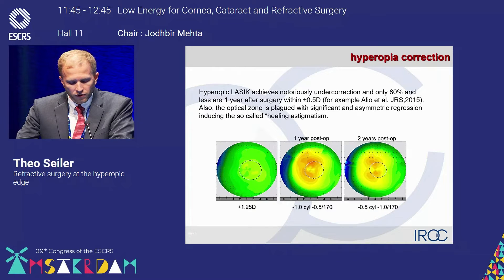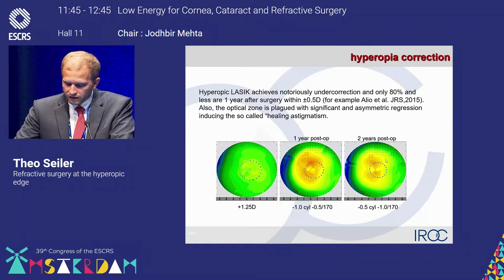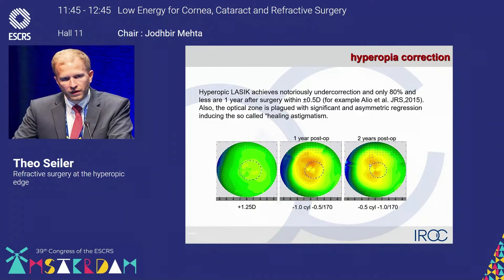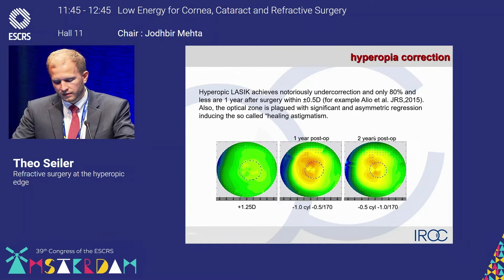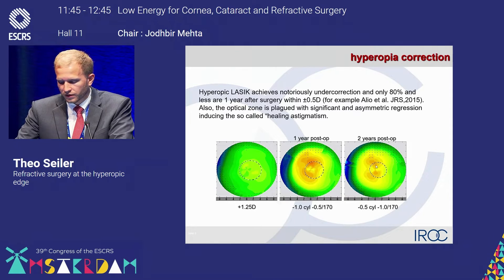Another problem facing hyperopic LASIK is regression. Here you have the preoperative keratometry map — a slightly hyperopic patient. My father was targeting for monovision in this case, and one year post-op you see that nice central steepening. From the refraction, you have a nice result of minus 1.25 in spherical equivalent. However, two years after surgery, you see the shrinking of the optical zone and the development of healing astigmatism, due to constant remodeling of the epithelium and lid irritation inducing steepening in that meridian, inducing astigmatism with the rule. The patient lost the myopia but gained half a diopter of astigmatism — which cannot be the goal of such a hyperopic treatment.